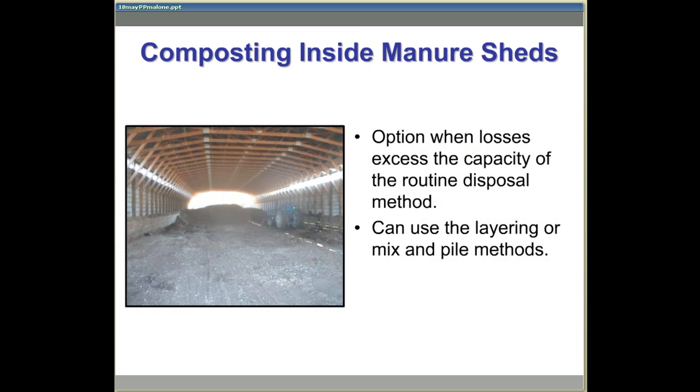Composting inside a manure shed may be an option when mortality losses exceed the design capacity of the routine disposal method. For example, with this two-stage bin system, this is about two market-age birds per thousand birds per day. When the losses are limited to a few hundred or thousand birds, the manure shed makes it an ideal location for composting.